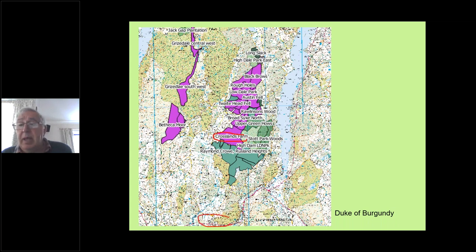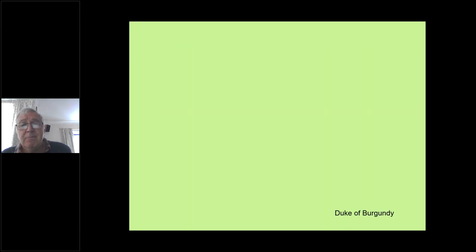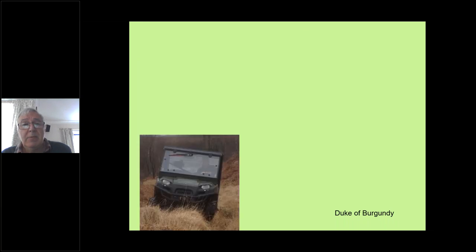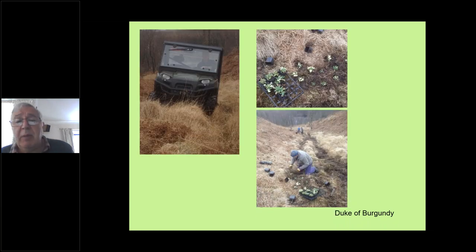That's what the females are looking for — some nice healthy primrose or cowslip plants. We've also been doing plug planting and trialling the planting and scattering of seed, different measures to see if we can boost the number of food plants, because that's certainly one way of helping the Duke of Burgundy.